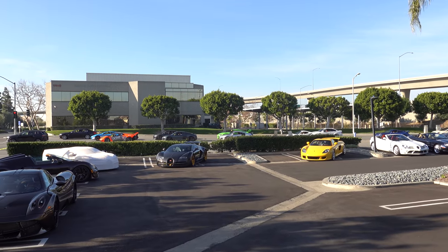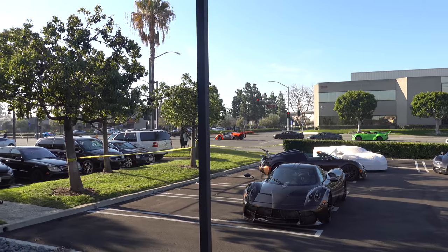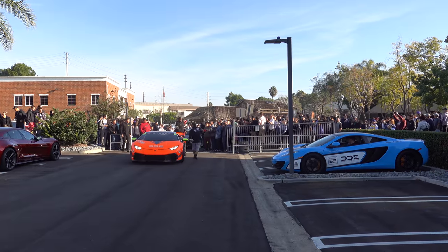Look, it's Daily Driven Exotics! Here's Daily Driven Exotics — we have Dave in his McLaren and Damon in his Lamborghini.